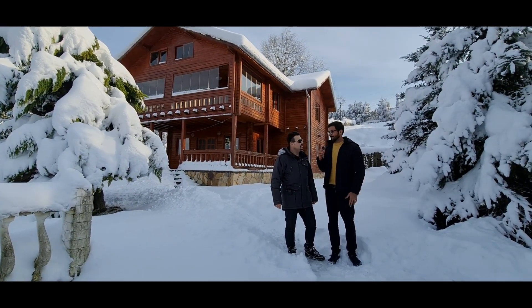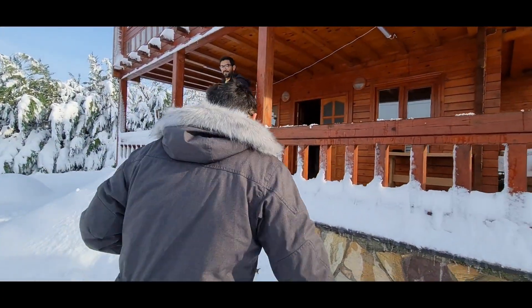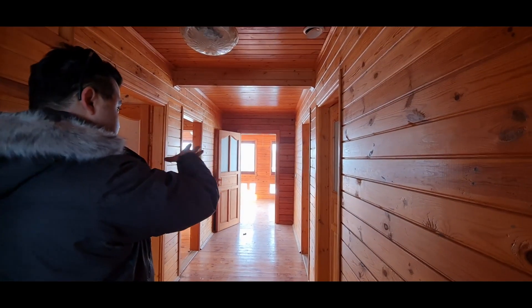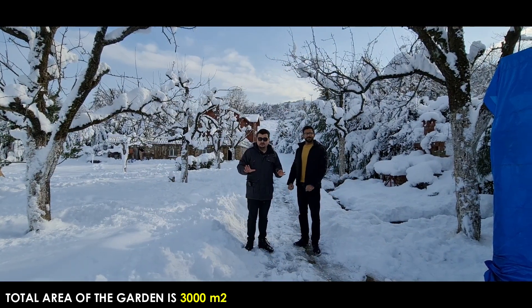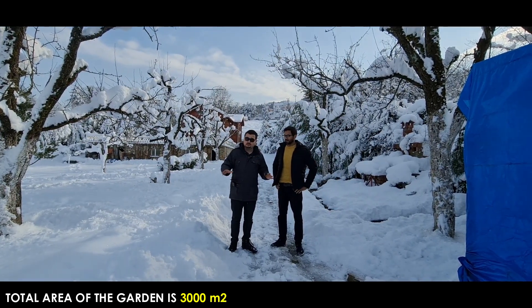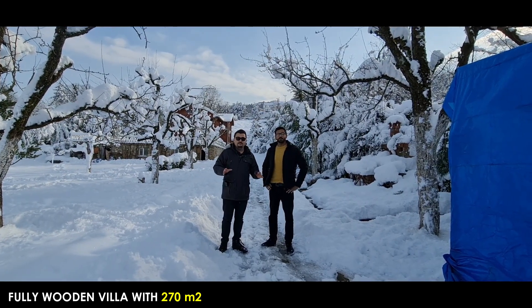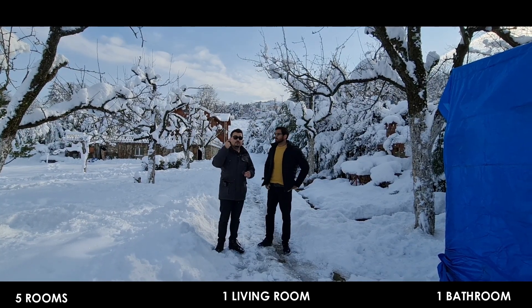We have three thousand square meters of private garden. On this three thousand square meters private garden there is a 270 square meters total wooden villa, which includes five rooms, one living room, and one bathroom.